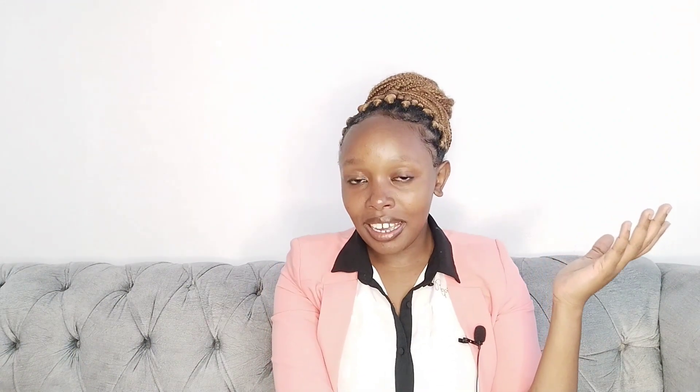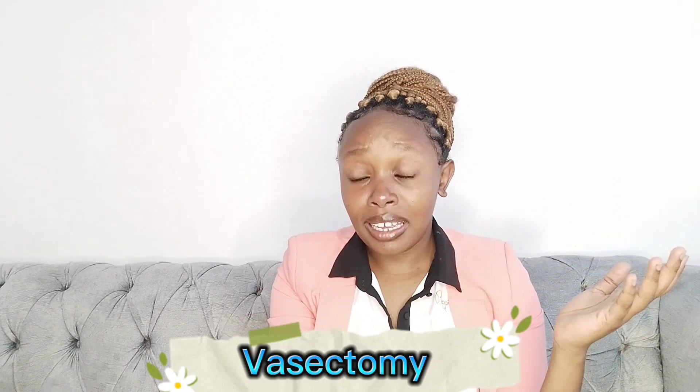Sometimes we get assistance from the men — that is vasectomy. Yes, it really works, and it helps stop worrying about unintended pregnancies. Vasectomy can also be permanent or temporary, so please ask before you get it and make sure you have evidence of whether it is permanent or temporary.